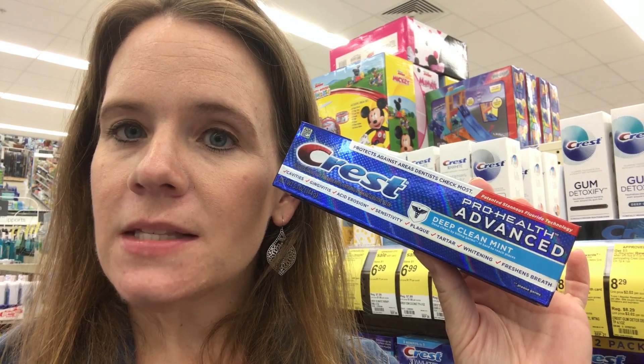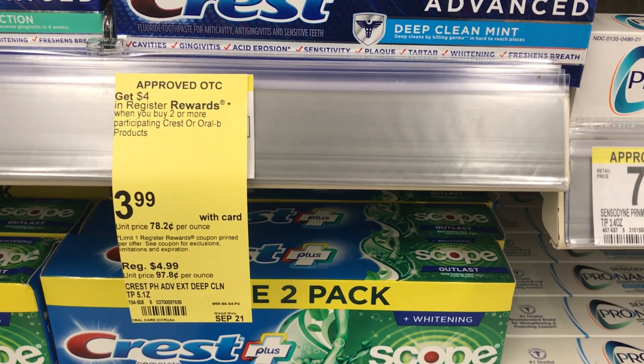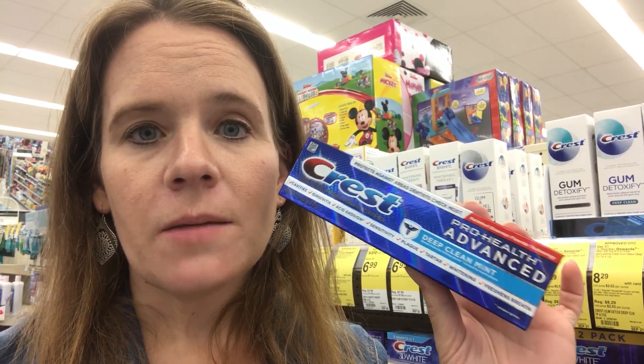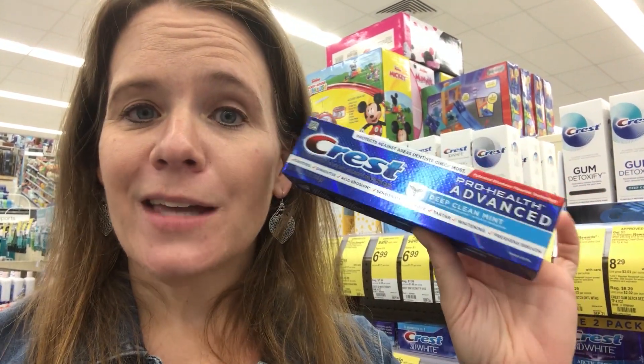While you're grabbing toothpaste, pick up free Crest Pro Health Advanced as well — or really a number of Crest Pro Healths. They're on sale for $3.99, and when you buy two you get a $4 register reward. There's also a $4 off two Crest digital coupon in the Walgreens app. If you've already used it in past weeks it won't be there, so this is for folks who haven't gotten free Crest already this month. Grab two for basically $8, use the $4 off two coupon, get a $4 reward back — two more free toothpastes.